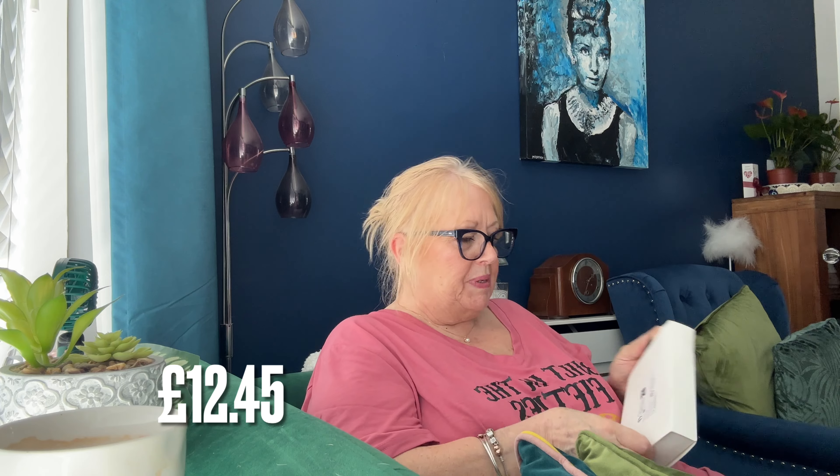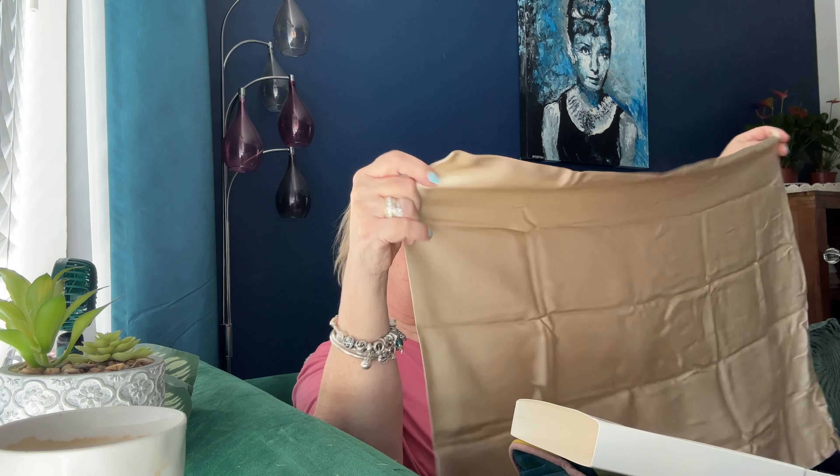This is a silk pillowcase. I will be spending quite a bit of time in bed afterwards, so I thought about how to protect my hair - I got a silk pillowcase and it is 100% mulberry silk. What I like about the pillowcases from there is that they're zipped, so the pillow doesn't fall out.